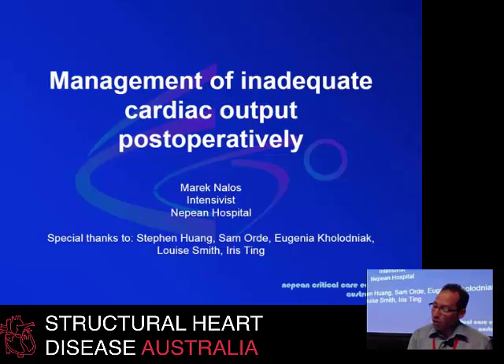This talk will follow on and repeat a lot of what has already been covered, so my job has been made easier. I come from Nepean Hospital where we don't have cardiac surgery and don't have VA ECMO, so we'll have to deal with that. Special thanks for helping prepare this talk to Stephen Huang, Samoad, Eugenia, Claudia, and the cardiovascular ultrasound laboratory attached to the ICU.